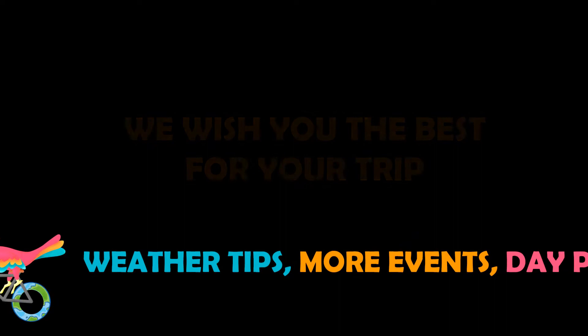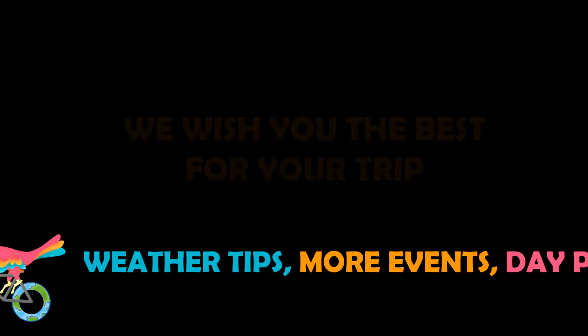Thanks for watching! Be sure to like and subscribe so that you always go the best way for the best day! And for more help planning your trip, check the links in the video description below.